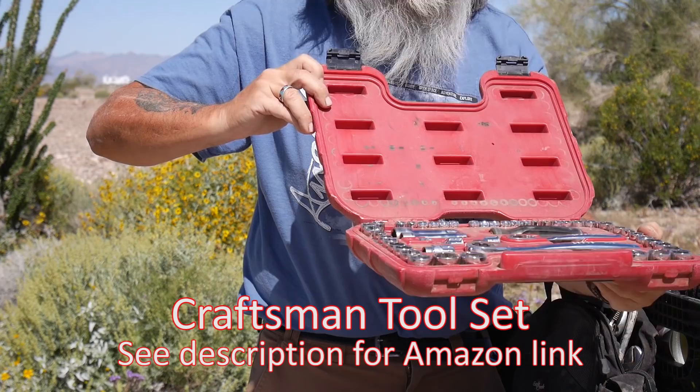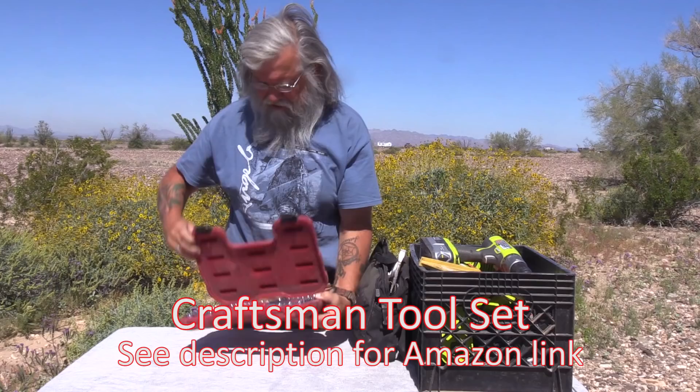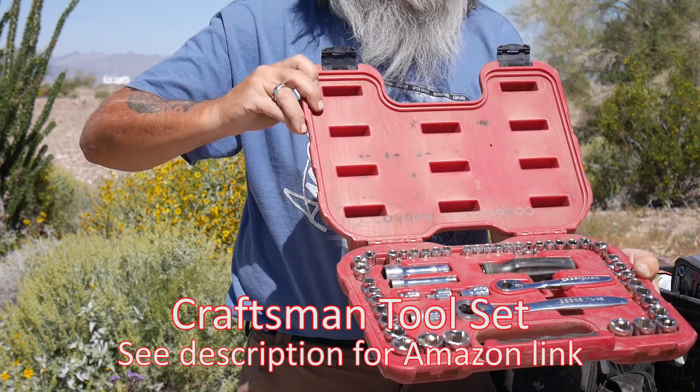I do have a few wrenches — open box wrenches and so on — but not a whole lot. This satisfies me; this is about all I need. I'm very pleased with it. I recommend Craftsman mechanics tool sets very highly. So that's my socket set.